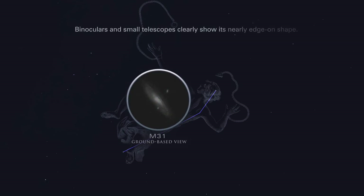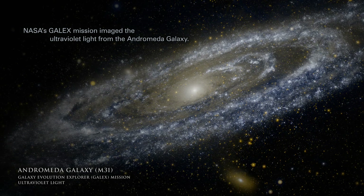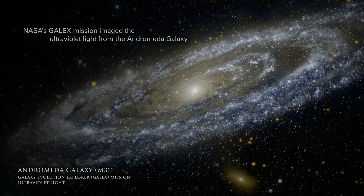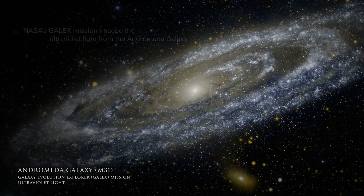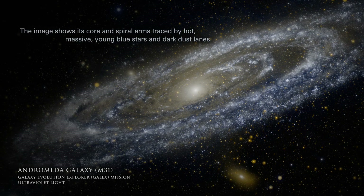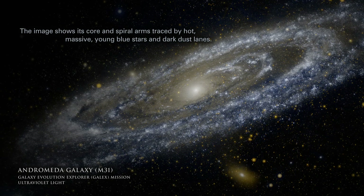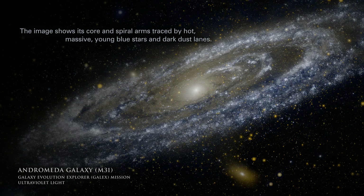Binoculars and small telescopes clearly show its nearly edge-on shape. NASA's GALEX mission imaged the ultraviolet light from the Andromeda galaxy, showing its core and spiral arms traced by hot, massive young blue stars and dark dust lanes.